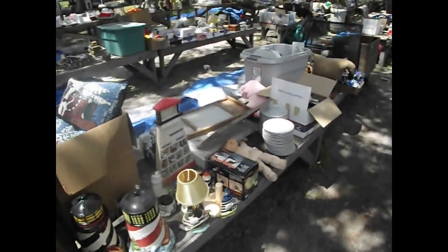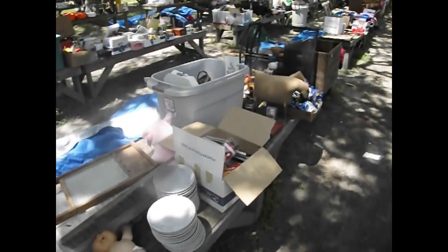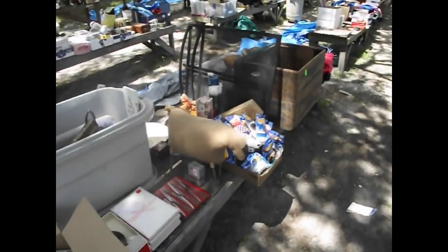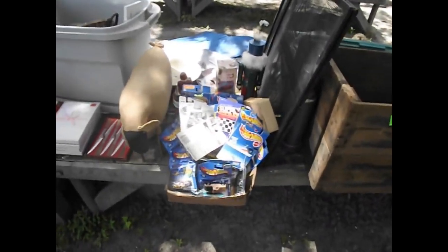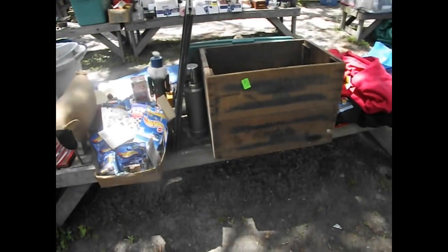Preview starts at 7:30 and the sale kicks off promptly at 8:00. We're located at 4,000 South Florida Avenue — that's 4,000 US 41 here in delightful Citrus County, just a little bit south of Denver.